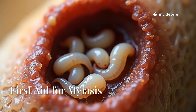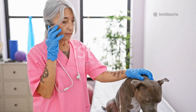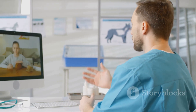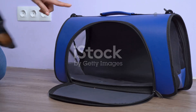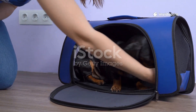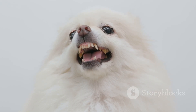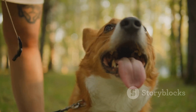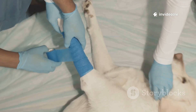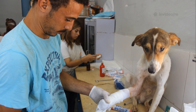So you found maggots — take a deep breath. The first thing you need to do is call your veterinarian right away. Tell them what you see and that you are on your way. While you prepare to go to the clinic, there are a few things you can do at home, but remember: safety first. Your dog is in pain and probably very scared. A scared dog might bite even if they have never bitten anyone before. Before you do anything, you might need to put a muzzle on your dog to keep yourself safe. Also wear disposable gloves to protect your hands.